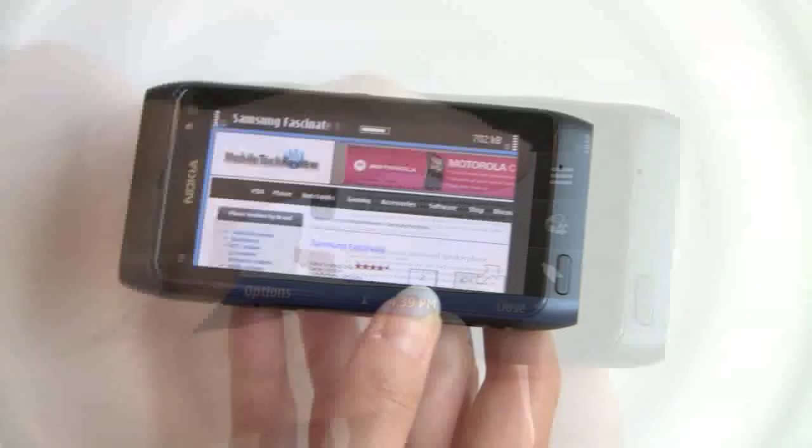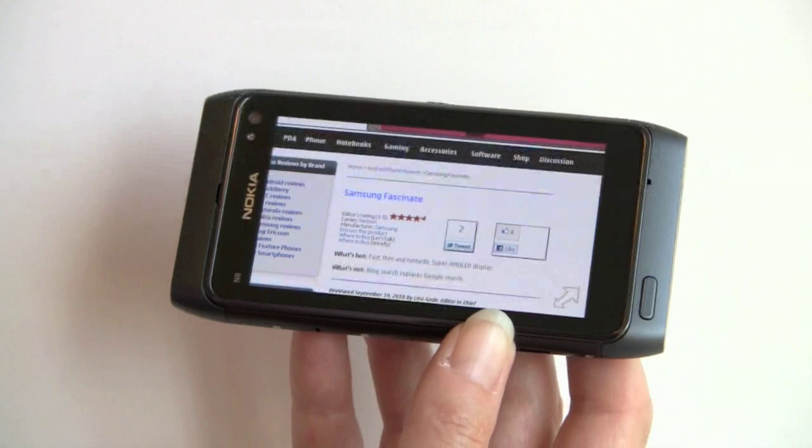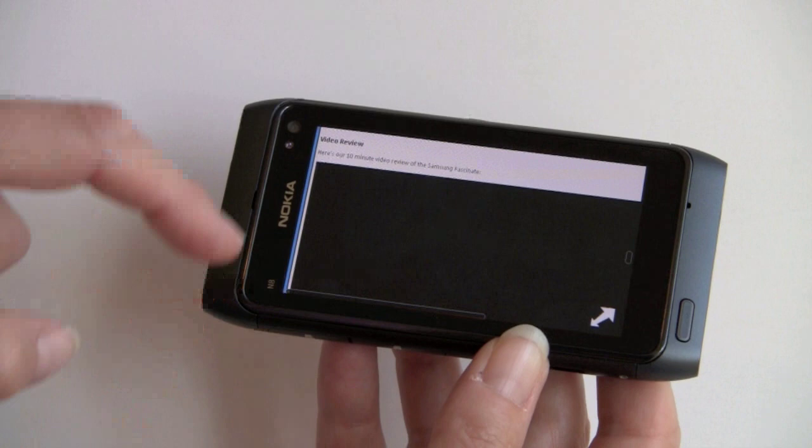Here we are in one of our review pages — this is the Samsung Fascinate on Verizon. You can see that all sorts of advanced HTML things like tweet buttons and Facebook buttons work just fine. Since the phone does have Flash, we're going to take a look at that. We have a YouTube video embedded here, though it doesn't quite fit on screen very well.